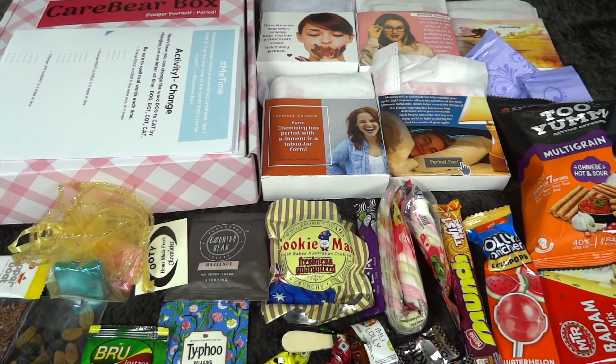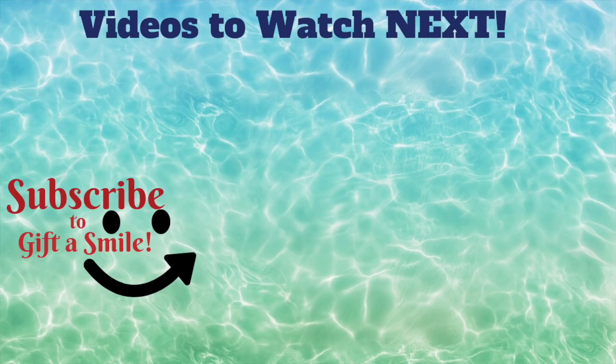In my opinion this is the best period box available in India. It's in an affordable price range, you get the best brands, and even the snacks are very carefully curated with a lot of benefits and they're also delicious. If you're interested, all details are in the description box below. Please give this video a like, leave some love in the comments, and subscribe to my channel because there's a huge giveaway coming up very soon. I'll see you in my next video — take care and bye bye!